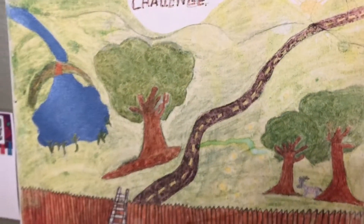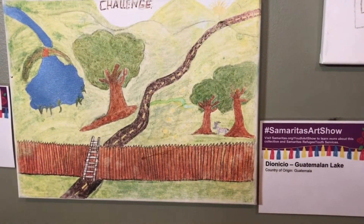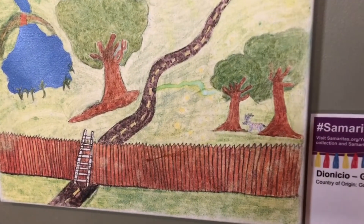In this piece by Dionysio from Guatemala, we see the challenges of nature and the imposed borders separating us.